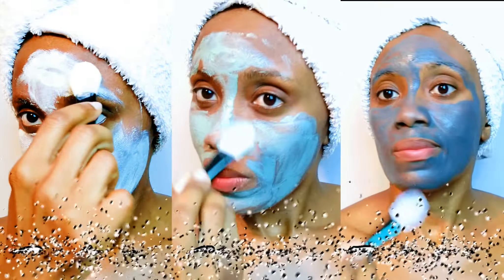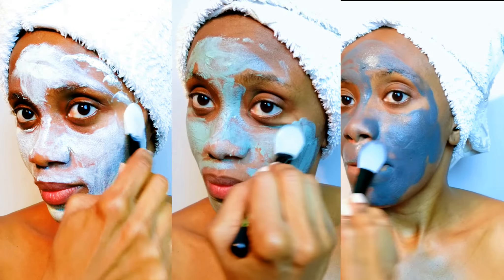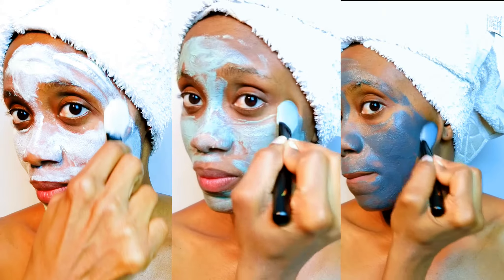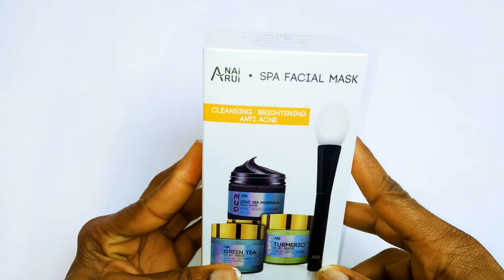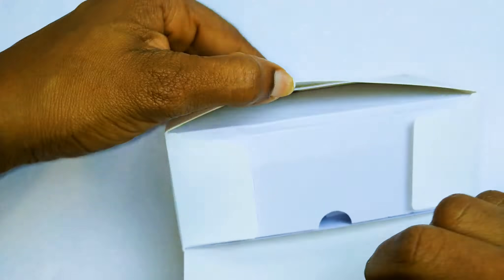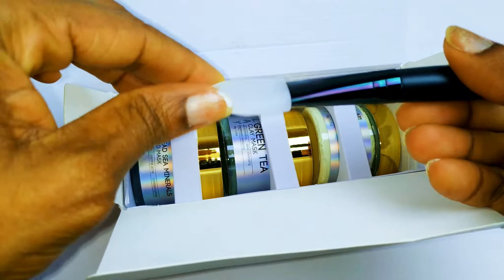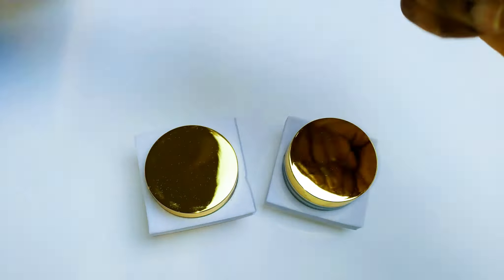This set brings you a very professional kind of treatment at the comfort of your home. I have every link and information about this mask in my description box and I've also pinned it in the first comment. So let's get started — this is how it came in, so cute and beautiful. It came with a spatula, which is hygienic and very handy especially if you've got long nails.